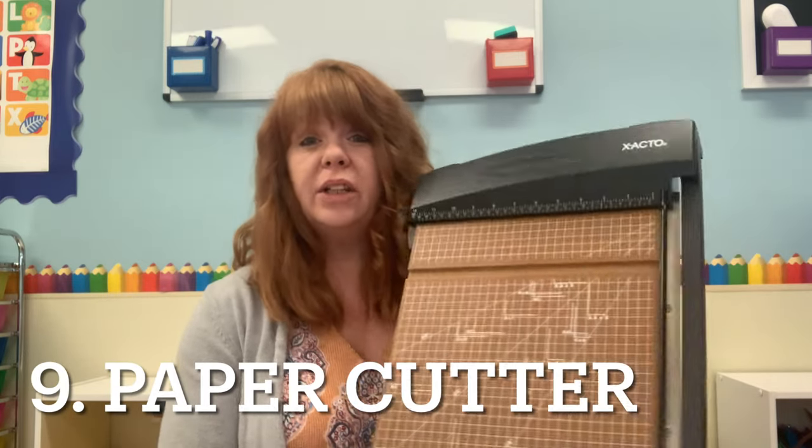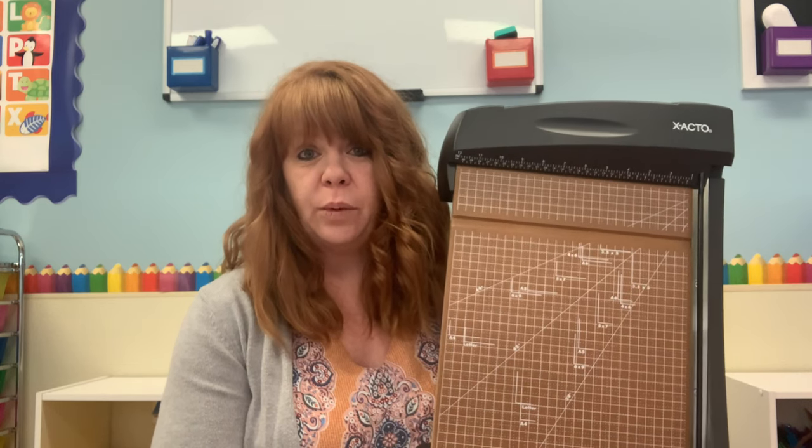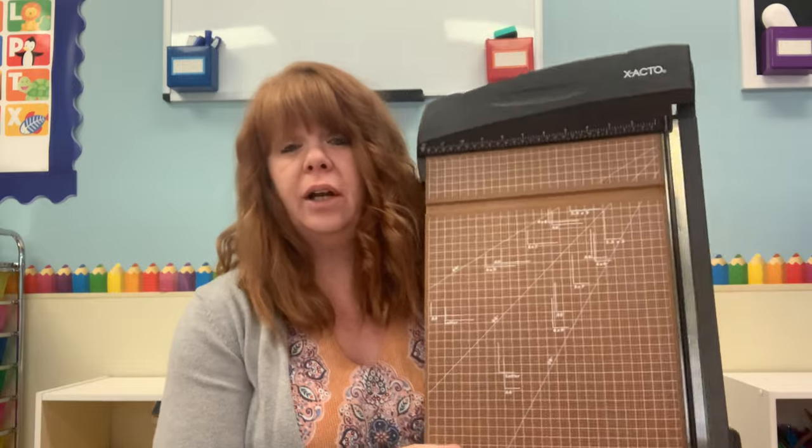The next thing is my Exacto paper cutter. I literally don't know what I would do without it. It's a 12 by 15 inch cutter, $89.99 on Amazon. This is a new one I bought for my center — I've had the one in my home daycare for four years and the blade is getting dull. It's a pricier investment, but it makes life so much easier than scissors and I highly, highly recommend it.